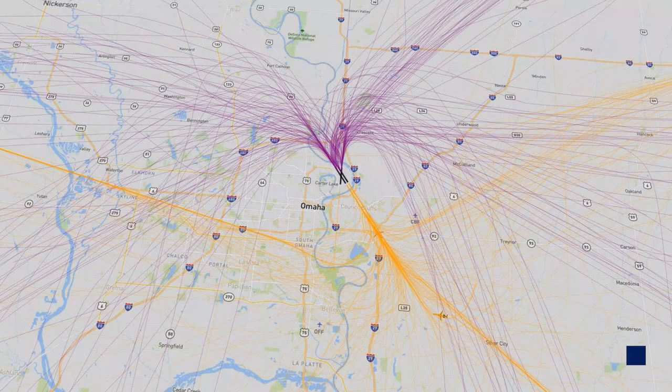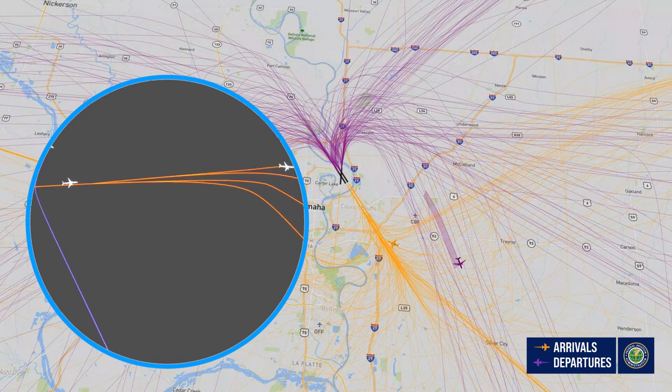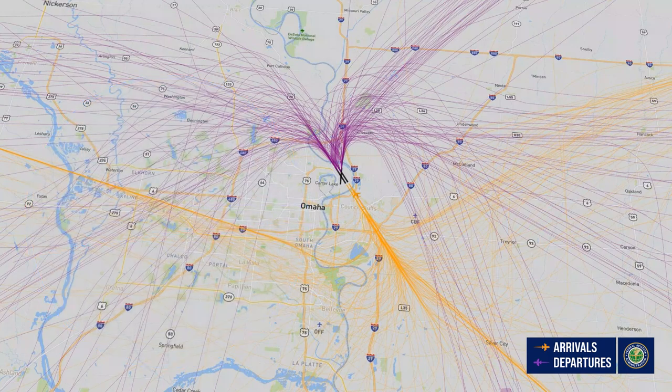Controllers continuously manage space and separate arrivals and departures. Satellite-based procedures make that job safer and more efficient because the separation requirements can now be incorporated within the procedure, including speed and altitude at points along the route. These new arrival procedures are designed to be used by all runways.